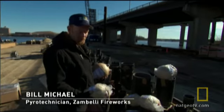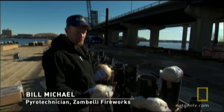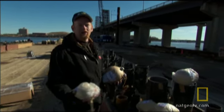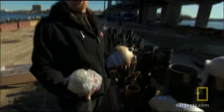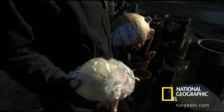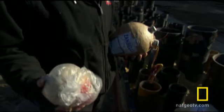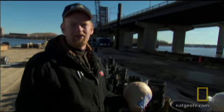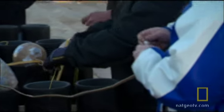A five inch shell, as a general rule, will launch about 500 feet in the air. It's generally about 100 feet per inch, along with the spread. You use various sized shells to get a layered effect. That's an eight inch shell — about 800 feet in the air, with a spread of about 800 feet.